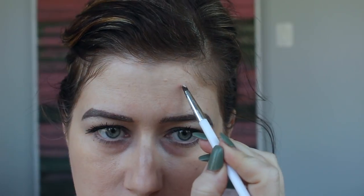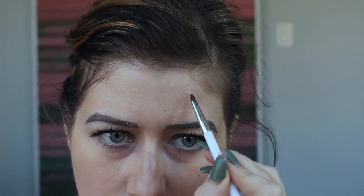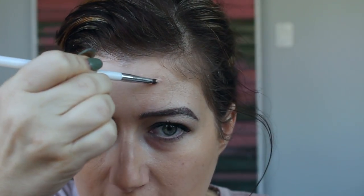I'm going to take the IT Cosmetics Bye Bye Under Eye concealer in the color Medium, and I'm actually not using this under my eyes — I'm just using it to spot conceal. Most of my concealers are in light or fair, which is good for under the eyes, but for your face you need something closer to your skin color.